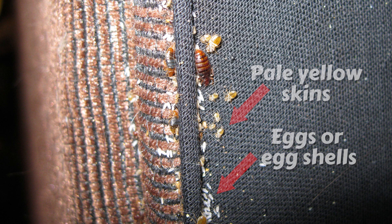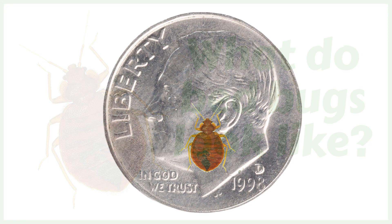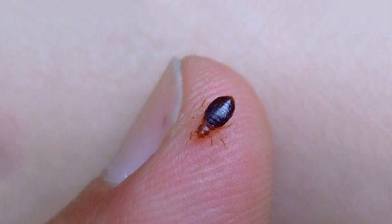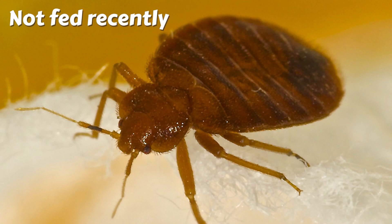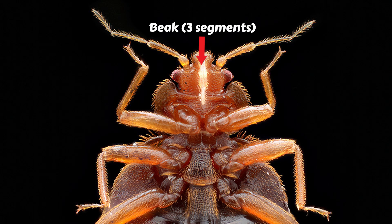What do bed bugs look like? Adult bed bugs in general are about the size of an apple seed — five to seven millimeters or three-sixteenths to one-fourth inch long — brown with a flat oval-shaped body if not fed recently, or balloon-like, reddish brown, and longer if fed recently. Characteristics of true bed bugs include a beak with three segments, antennae that have four parts, wings that are not used for flying, short golden-colored hairs, and a musty sweetish odor produced through glands on the lower side of their bodies.